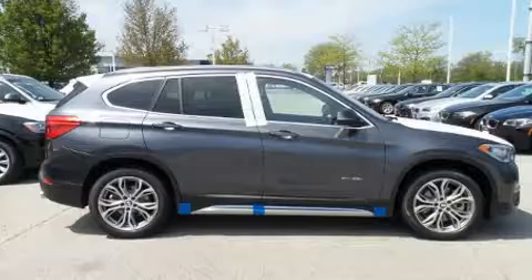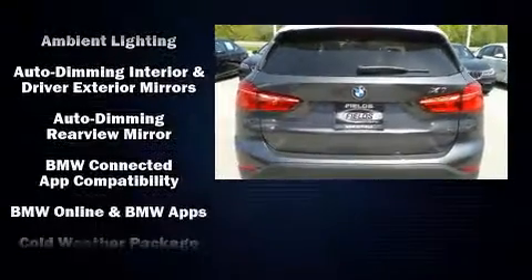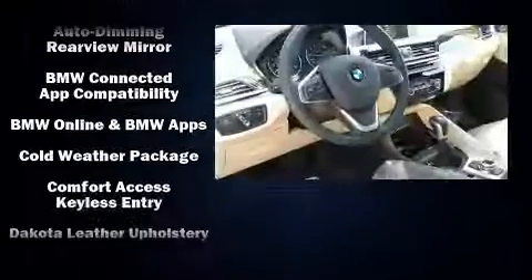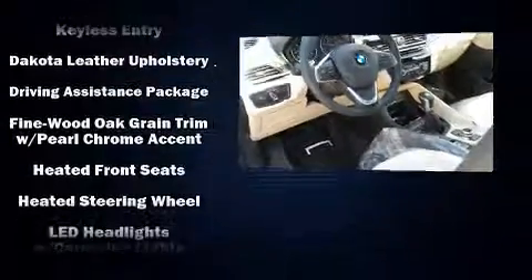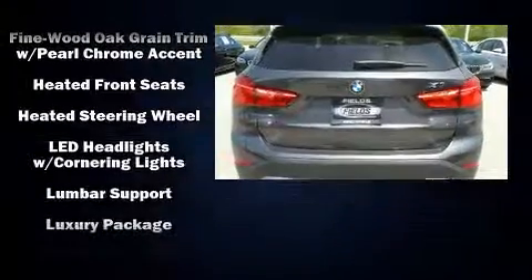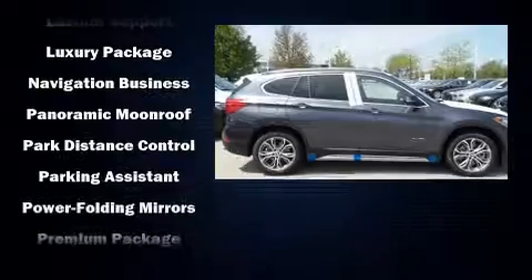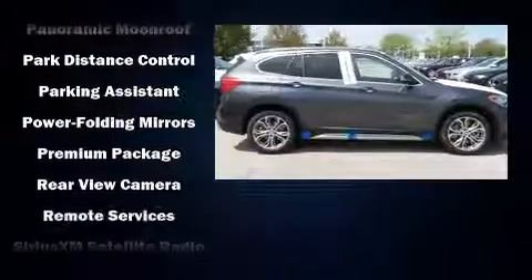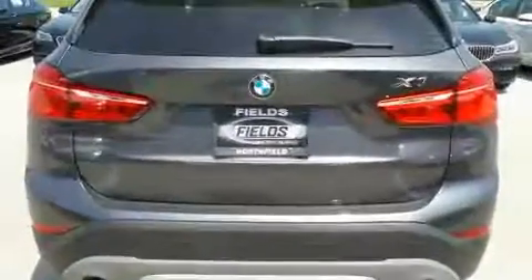BMW ensures the safety and security of its passengers with equipment such as head curtain airbags, front side impact airbags, traction control, brake assist, a panic alarm, an emergency communication system, and four-wheel disc brakes with ABS. Electronic stability control stands out as a technologically savvy innovation, keeping you better connected to the road.